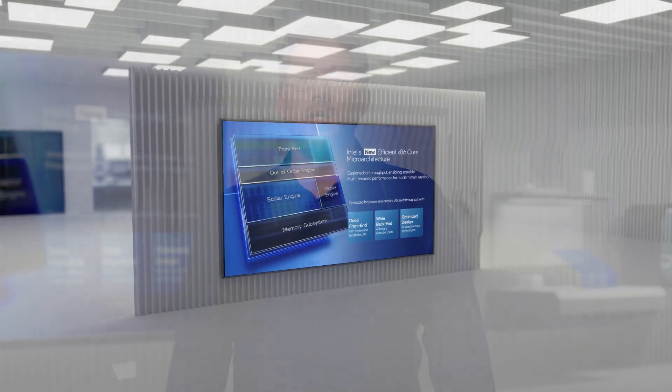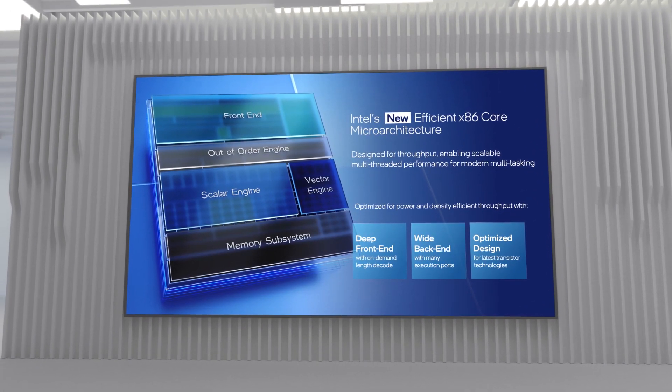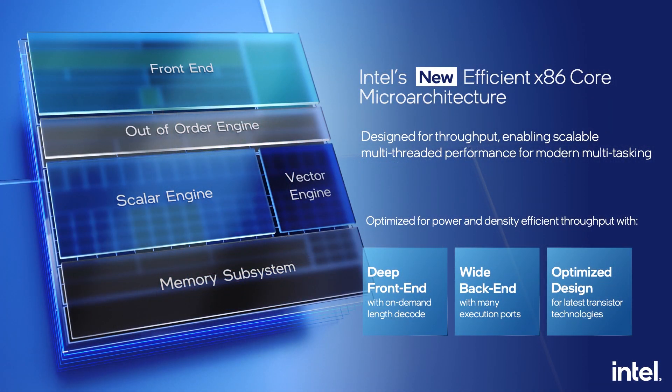I am pleased to say that we delivered on all of our goals. It's my honor to introduce Intel's newest efficient x86 core microarchitecture. Thanks to a deep front end, a wide back end, and a design optimized to take advantage of Intel 7, this CPU core delivers a breakthrough in multi-core performance.